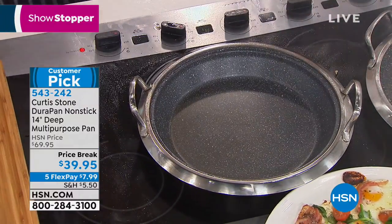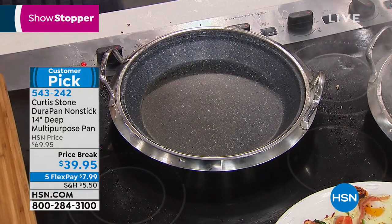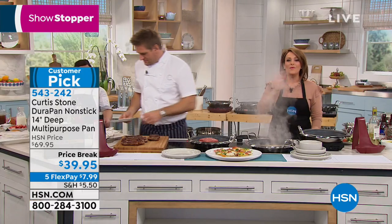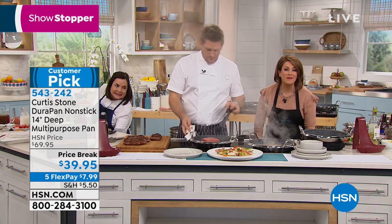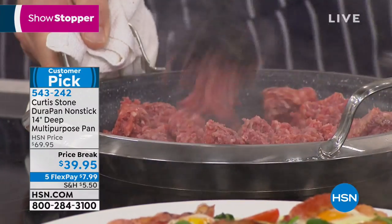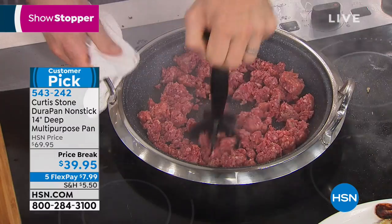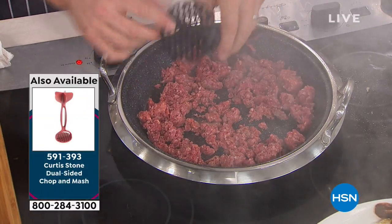I literally just heard the angels sing. Because when we think about the crazy cleanup coming up, we talk ourselves out of cooking. We want to cook at home and save money, but then we don't feel like cleaning. Cleanup will be a breeze — this is why you became the number one brand at HSN. You've got to eat, you've got to cook every day. I believe in making your life easier, whether it's the nonstick or even this chop-and-mash tool I'm using here.